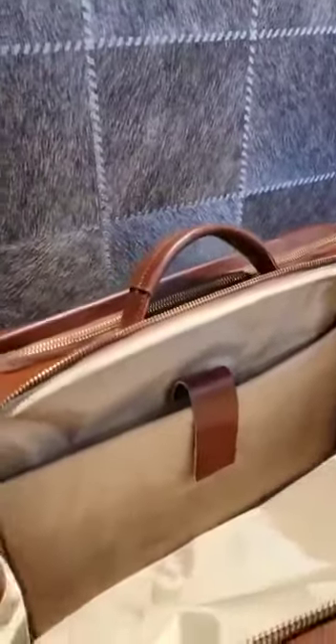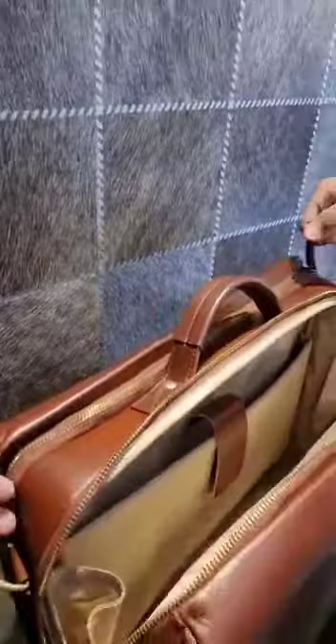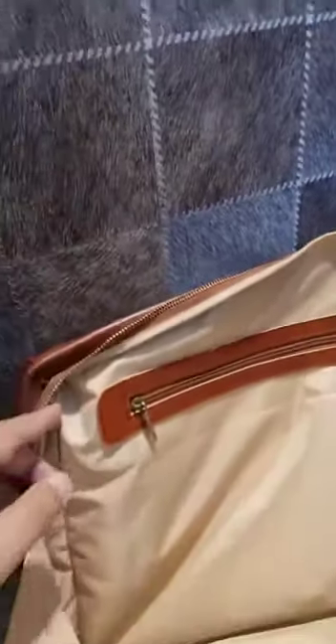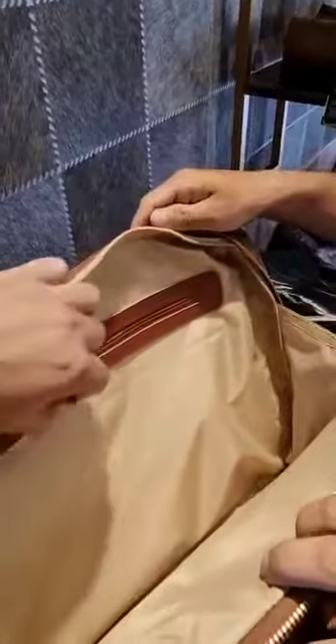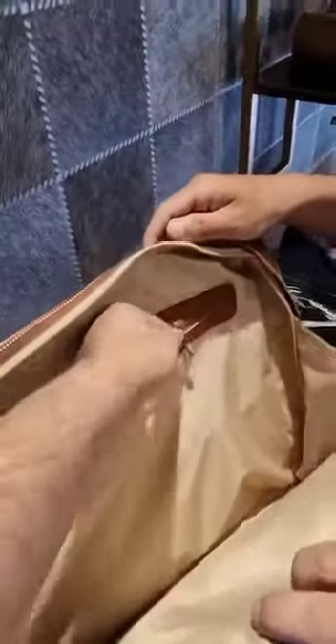This section is padded from underneath as well. Now the third pocket is an elaborate document pocket — you can keep A4 size and larger files in this as well, with an enclosed zipper.